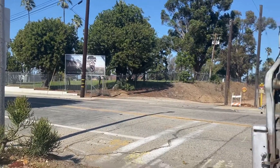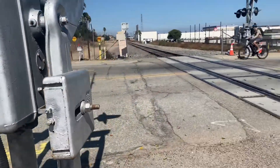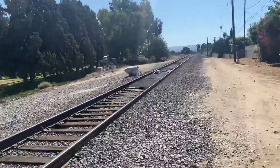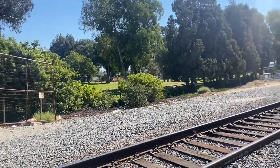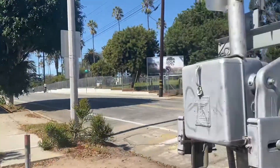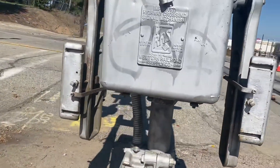Welcome back to another video. Today I'm doing crossing tours again — railroad crossing tours here at El Nido Park in the Harbor Subdivision. We're going to start with the whole signal.